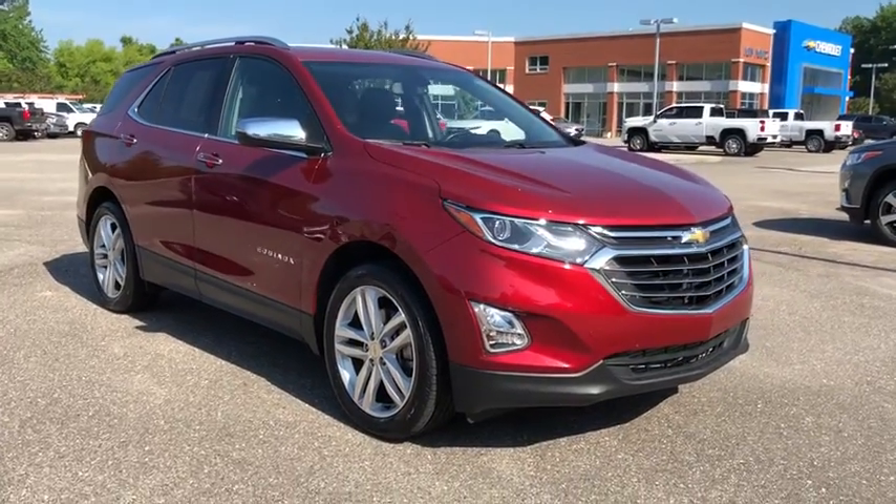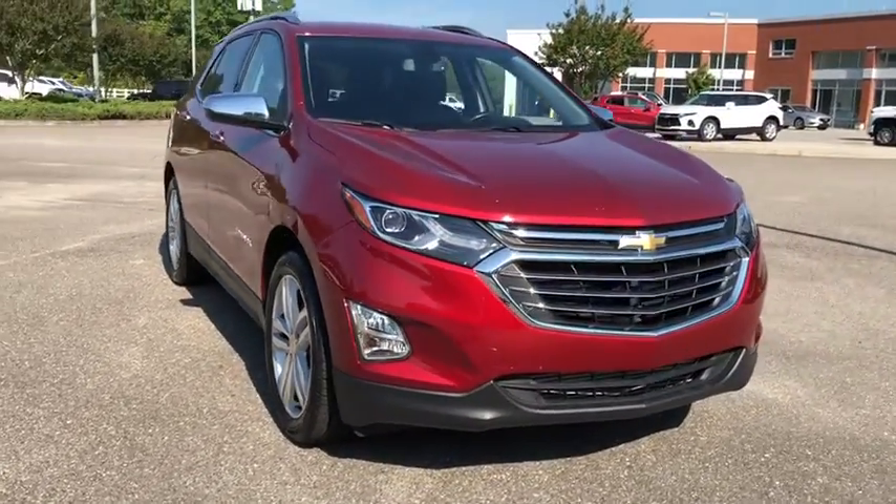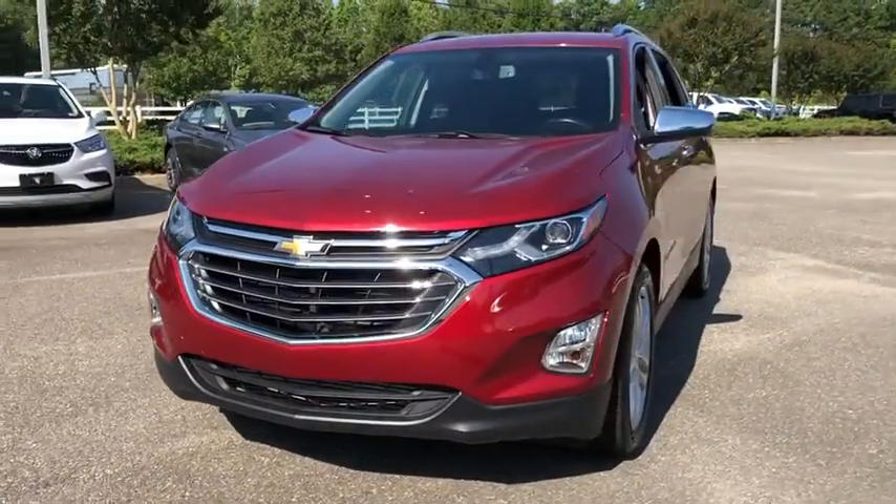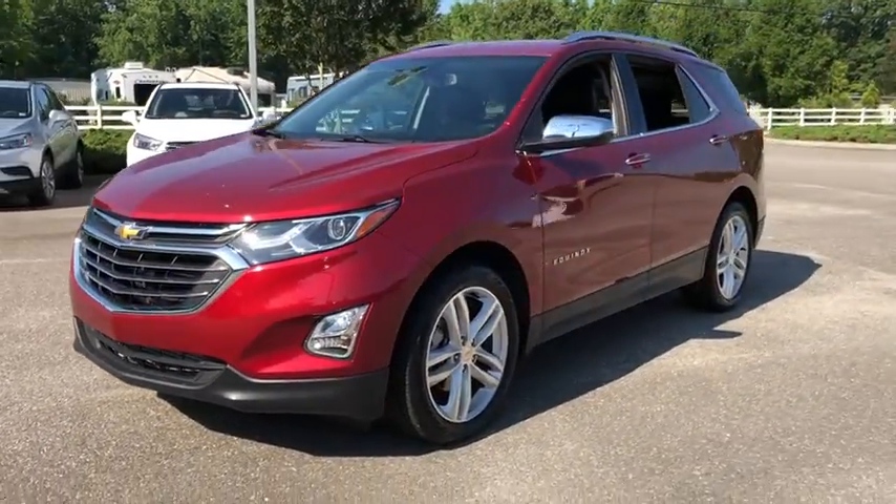Take a ride in a 2019 Chevrolet Equinox. Fuel efficiency, safety, and value equals the Chevy Equinox. This vehicle has less than 20,000 miles.